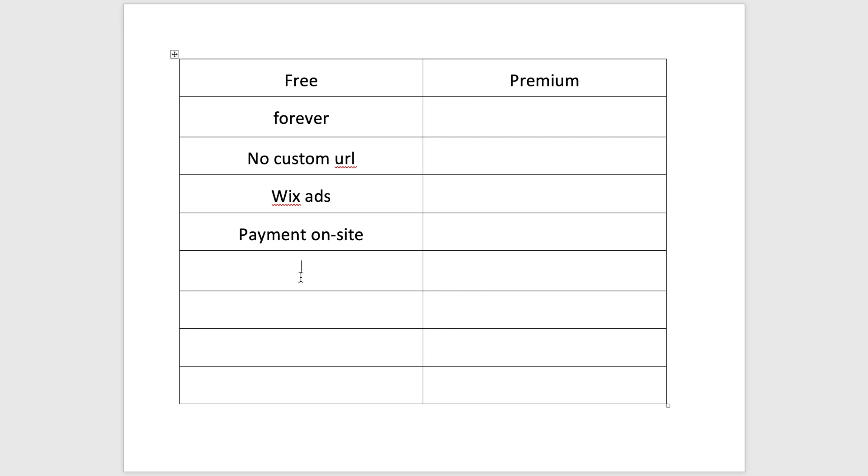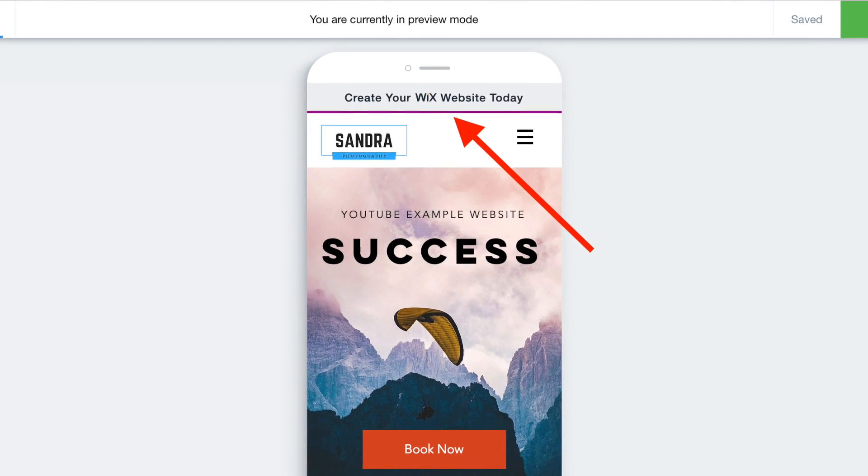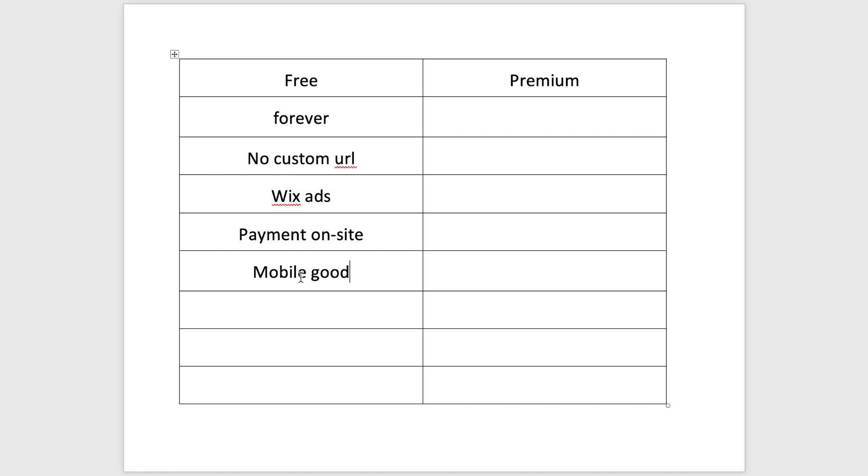You can take bookings and send the invoice separately, but you can't collect payment directly on site. One thing that's actually good about the Wix free site — and this applies to premium too — is that mobile formatting is really good. You will have the Wix advertising at the top of your mobile site, but Wix generally formats for mobile extremely well, so that's a huge perk to using Wix in general.